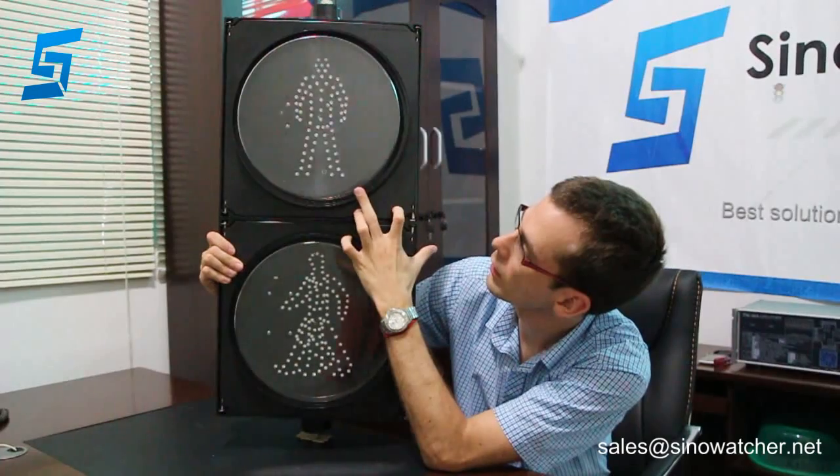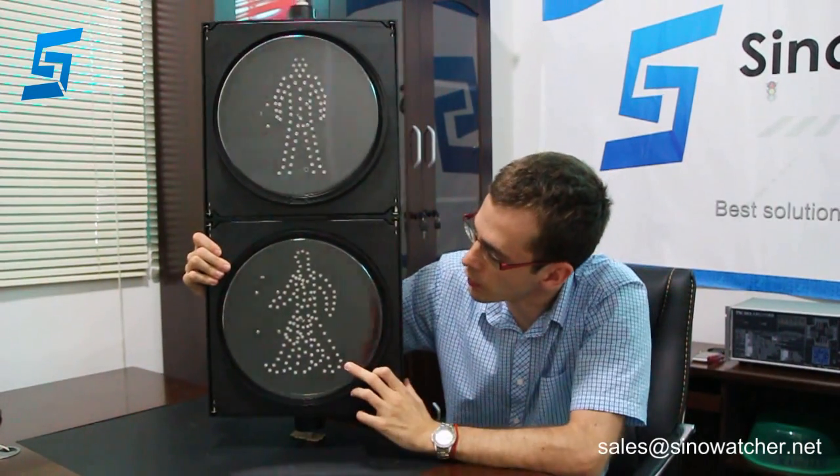What I have here is a 300mm pedestrian LED traffic signal light. The main feature is obviously the round directions. It has two modules: a red standing man and a green walking man.